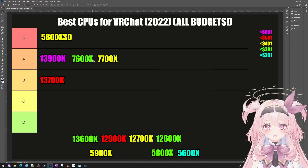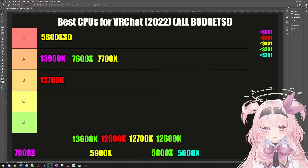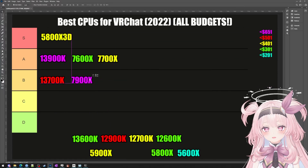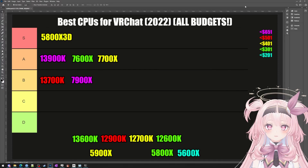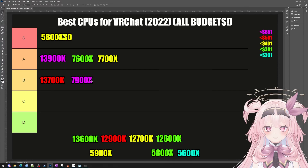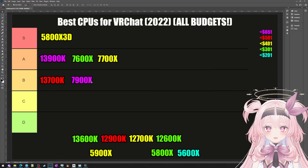Also, the 7600X and the 7700X both have 32MB of L3 cache. Next, let's talk about the 7900X — I would put it in the B tier. For maxing FPS in Unity games like VRChat and Tarkov, as well as older games like World of Warcraft and Final Fantasy XIV, the 7900X is not the greatest, and the price-performance ratio is pretty low compared to the competition.